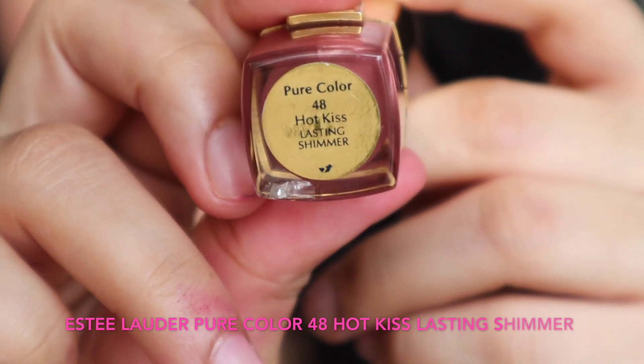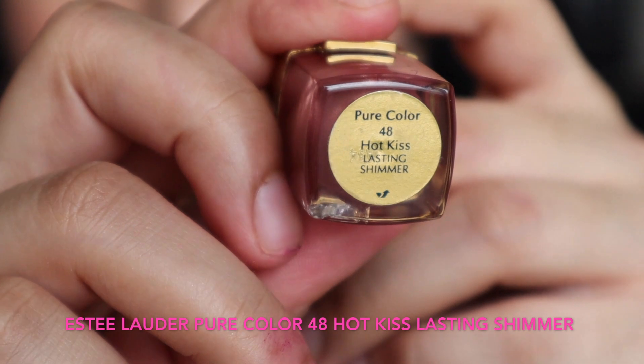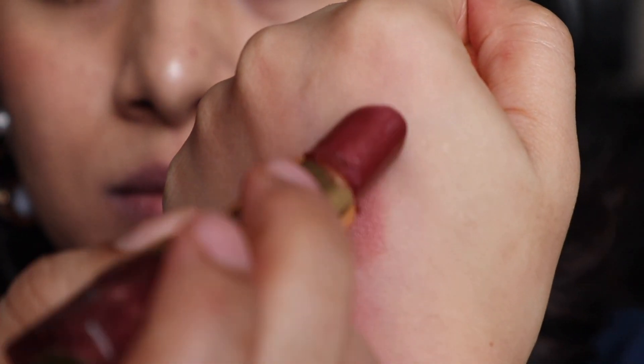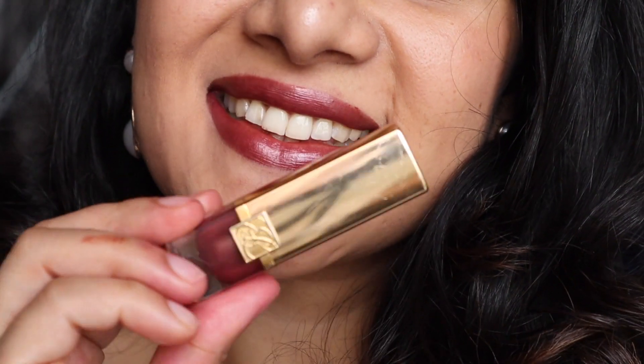This one is by Estee Lauder — 'Pure Color 48 Hot Kiss Lasting Shimmer.' It looks very bronzy in the tube, but it is actually a beautiful natural rosy plum color. I just broke the lipstick because someone was playing with it before I was shooting — I'm so sad about that! But yes, it has very subtle shimmer that is not very loud. It's another beautiful everyday wear color.